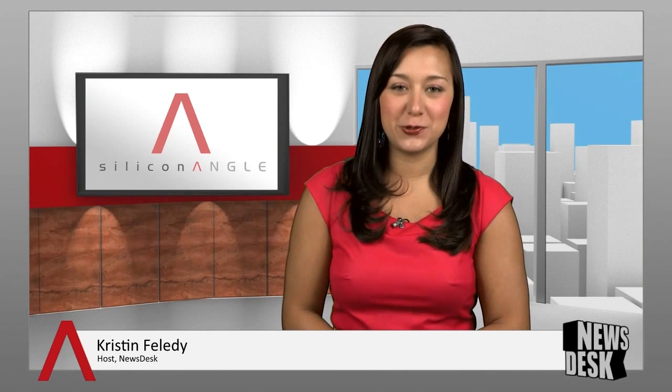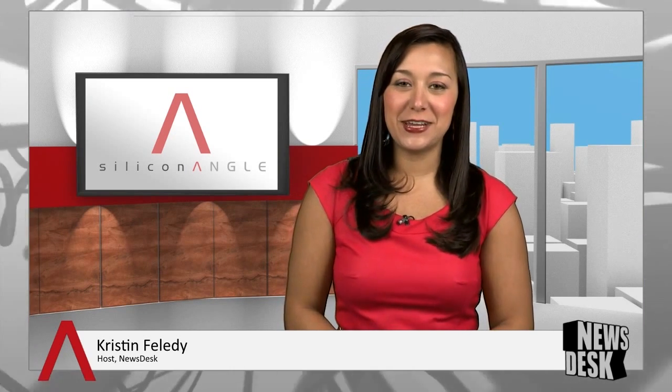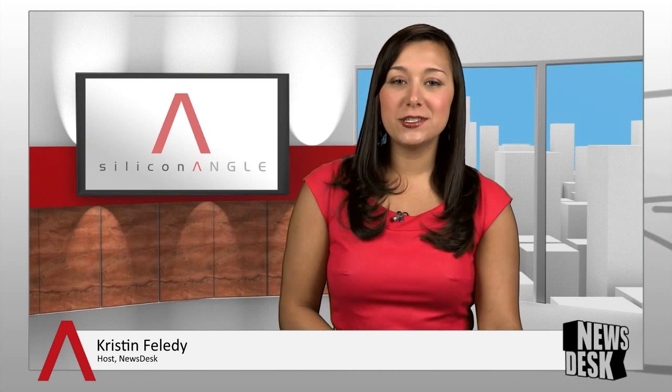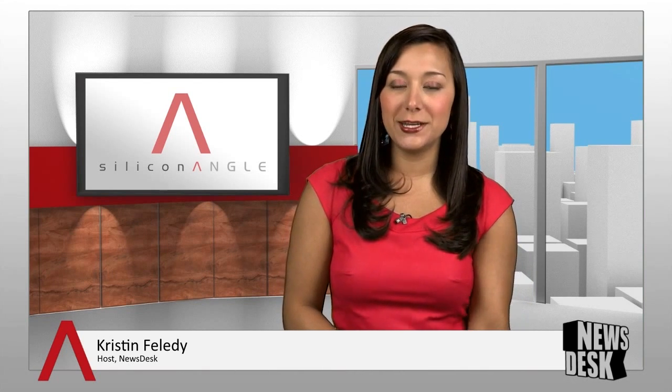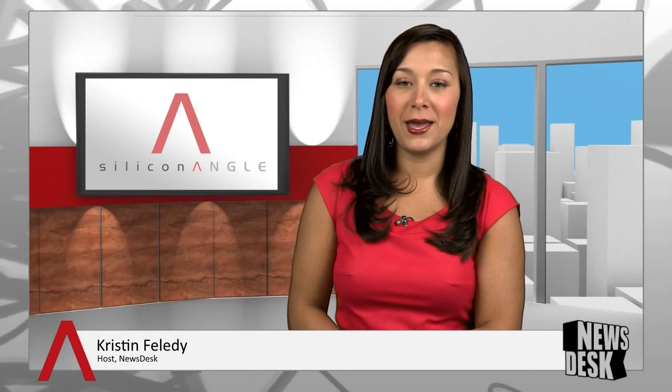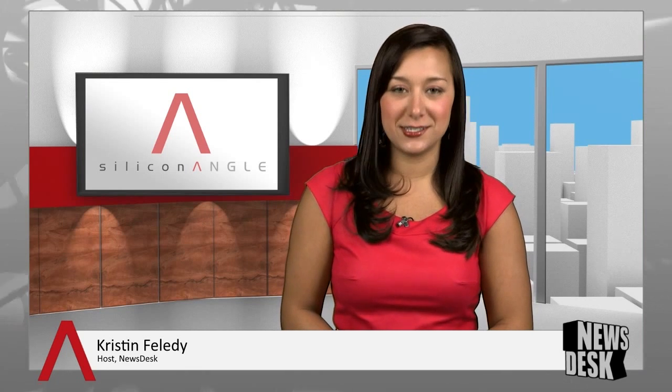Good morning, I'm Kristen Folletti and welcome to News Desk on Silicon Angle TV for Tuesday, June 11th, 2013. Yesterday at Apple's Worldwide Developers Conference in San Francisco, CEO Tim Cook unveiled a completely redesigned iOS 7 operating system for the iPhone and iPad. Join us now to provide us with a look at the OS refresh is Silicon Angle web producer Mark Zamora.